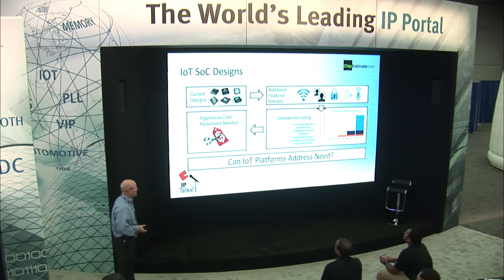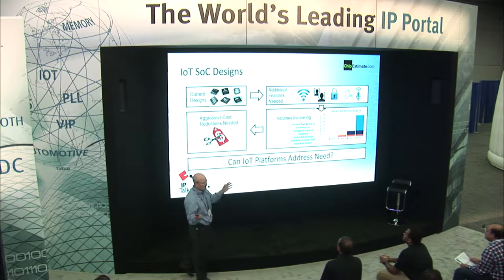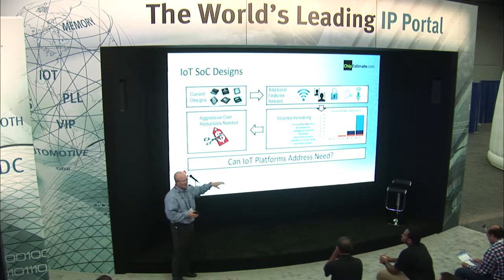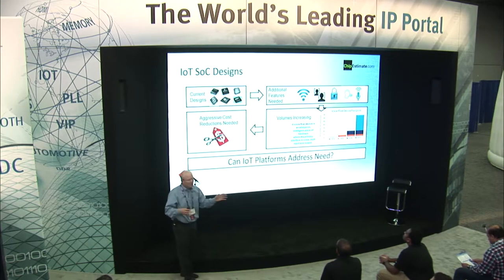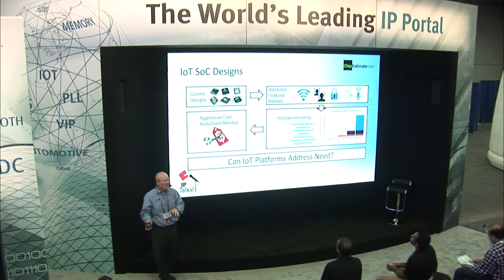I think everybody kind of understands what the market is. There's all kinds of current designs. I focus really on the microcontroller side — the big guys building microcontrollers need to add additional features. Some of the hot things out there are voice recognition, facial detection, gesture detection, and wireless capability. These things have to be integrated into these designs, which is clearly the next step in IoT.